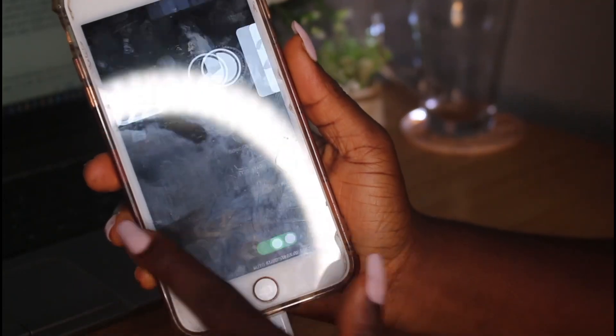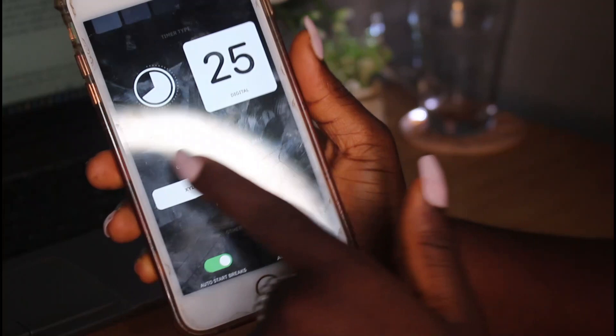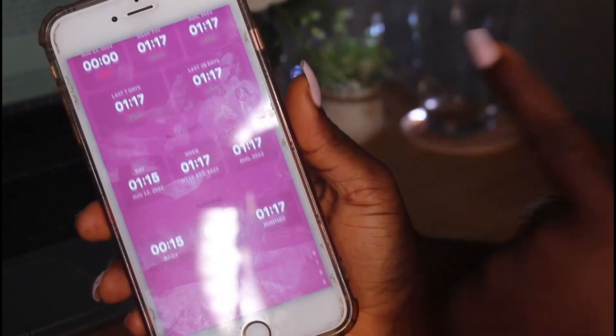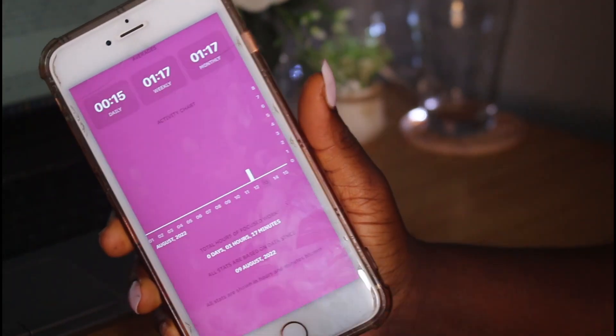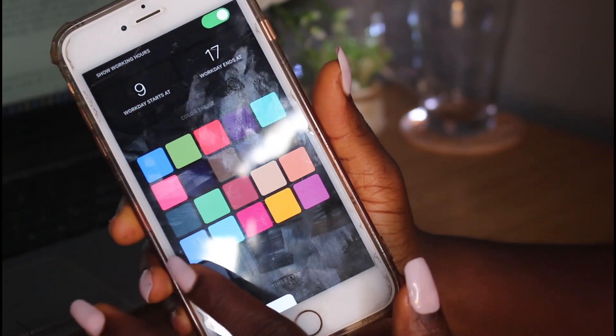There are also four different notification options you can choose from. On the left side of the app you can check out your streak and progress, as the app keeps records of your results and shows an activity chart so you can track your progress. Like every Pomodoro app, this is perfect for studying or focusing on work without distractions.